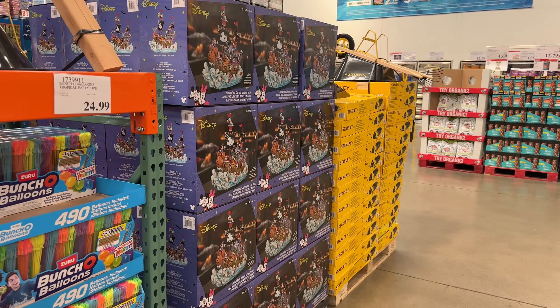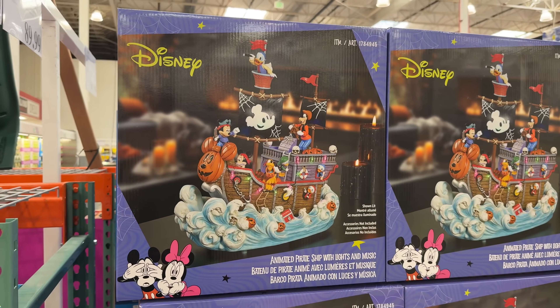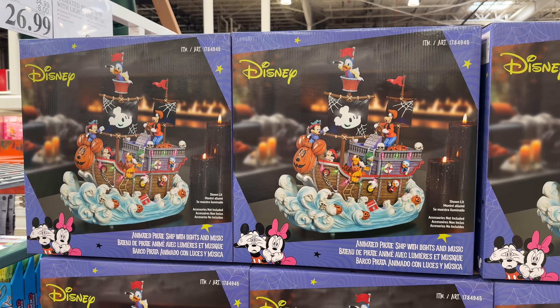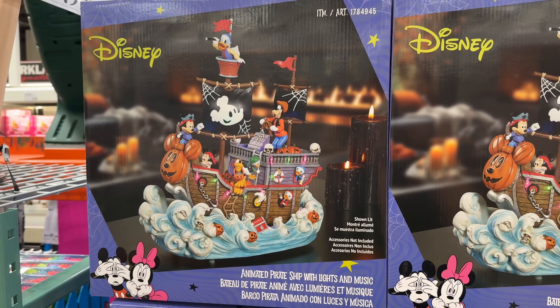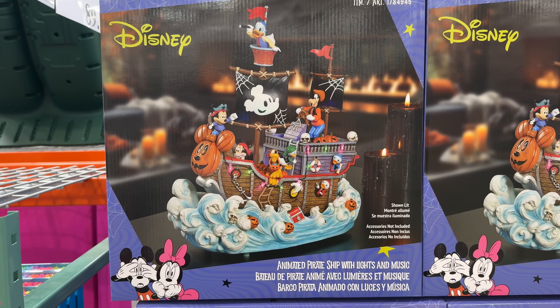Last up today, Costco just has to remind us that Halloween is over four months away, but this is what they do best. At $90, this Disney animated pirate ship with lights and music gives off haunted music and sounds perfect for the spooky season. If I bought this now, I might forget I have it by the time Halloween comes around.